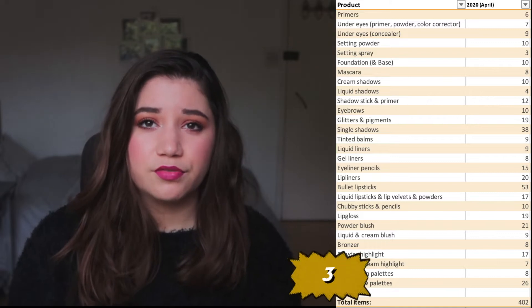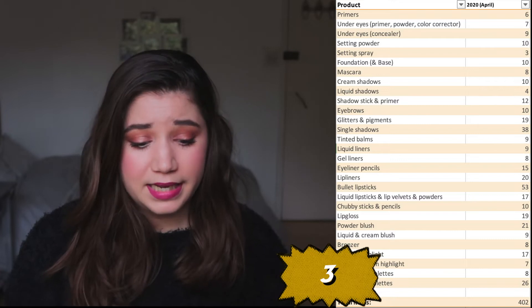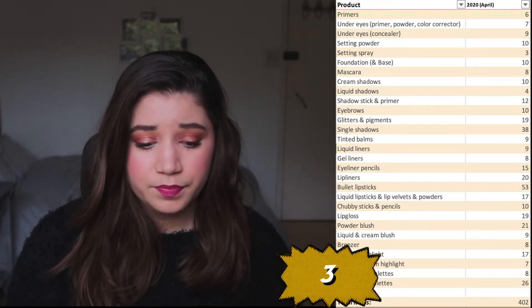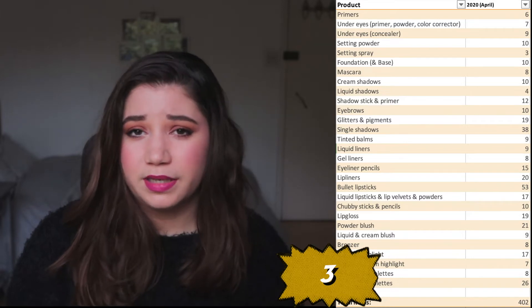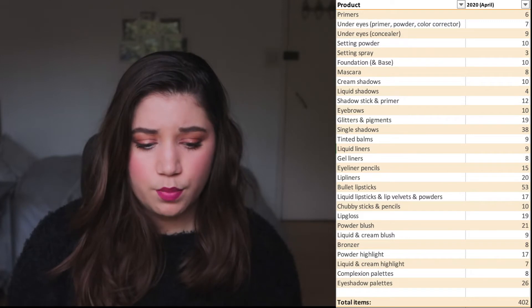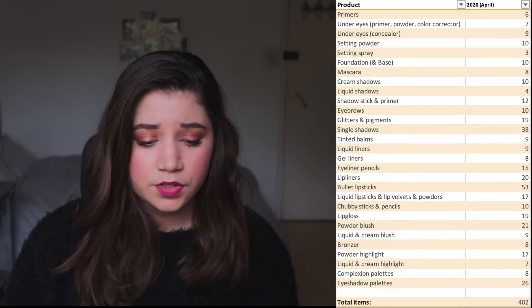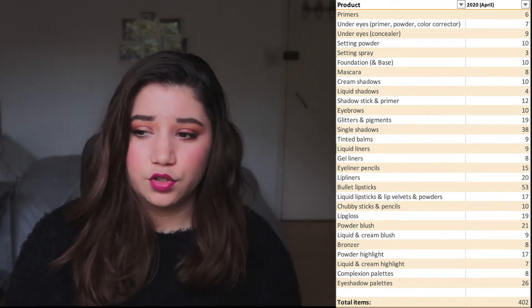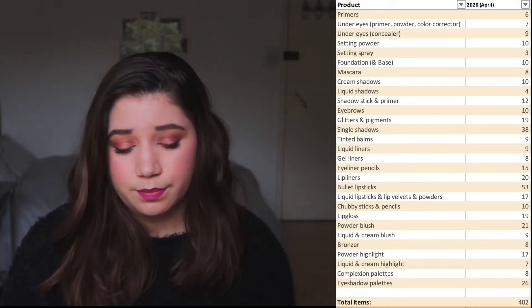The next category is setting spray, and currently I only have three — one of those is a small size. I actually wouldn't mind getting more setting sprays. There are so many different ones depending on what you want them to do, and at the moment my collection feels quite bare. I don't have many options to reach for, so I wouldn't mind if this category grows. I'm not going to go out of my way and buy five at once, but maybe slowly I can bring in a few.